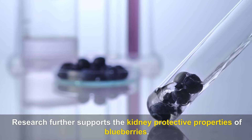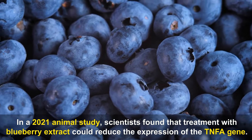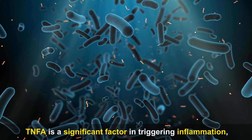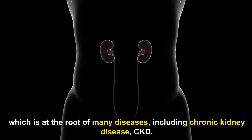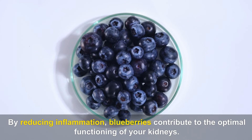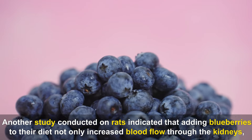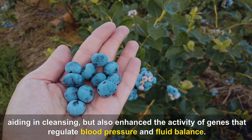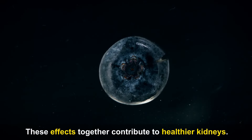In a 2021 animal study, scientists found that treatment with blueberry extract could reduce the expression of the TNFA gene. TNFA is a significant factor in triggering inflammation, which is at the root of many diseases including chronic kidney disease (CKD). By reducing inflammation, blueberries contribute to optimal kidney functioning. Another study on rats indicated that adding blueberries to their diet increased blood flow through the kidneys and enhanced the activity of genes that regulate blood pressure and fluid balance.